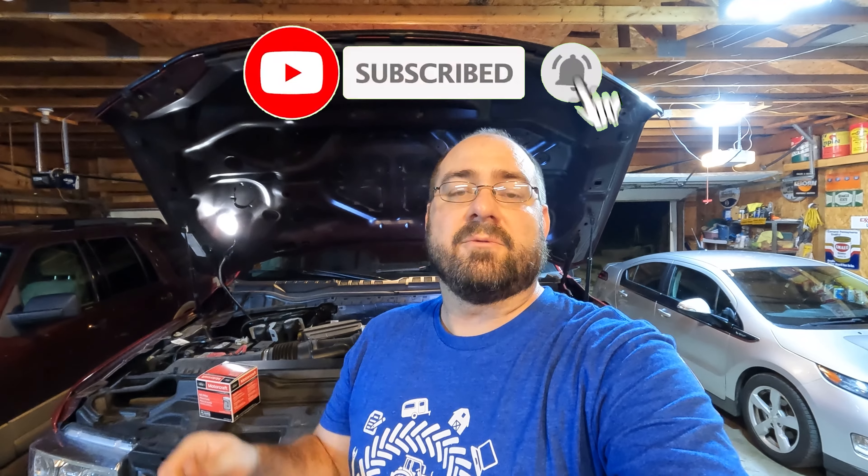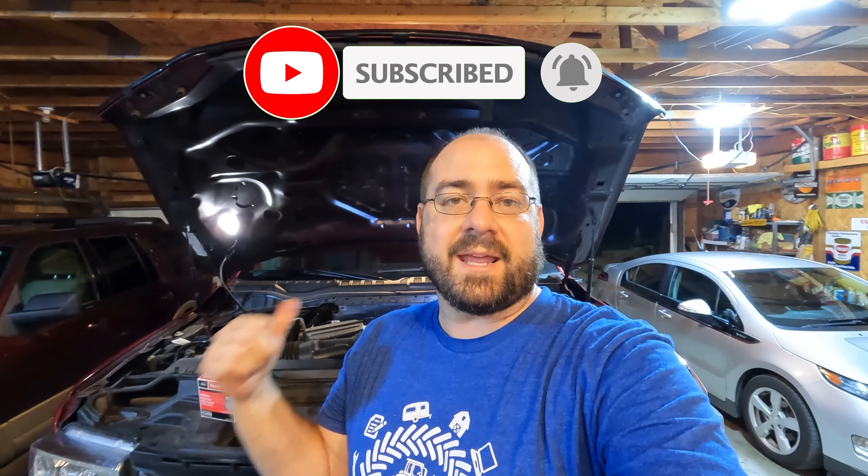For those of you who have never watched the channel before, I've done videos in the past on the camshaft and lifter failures on these Godzillas, as well as the transmission issue which we experienced. I'm going to do an update video coming up shortly on the transmission — I think it might surprise some of you, and some of you may not be surprised at all.